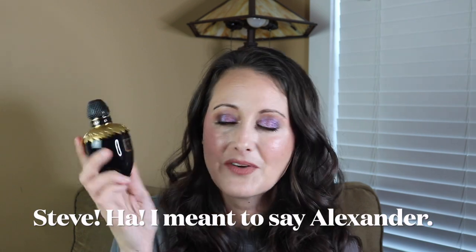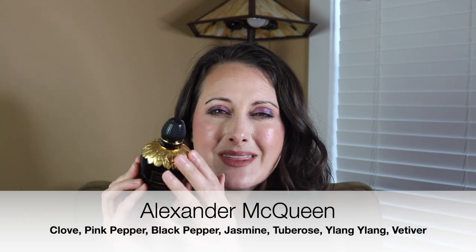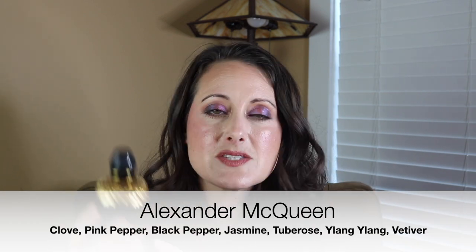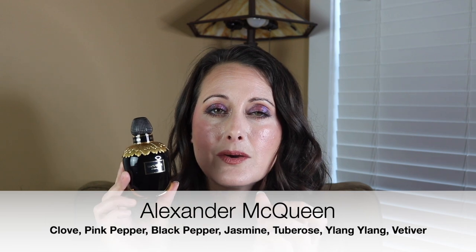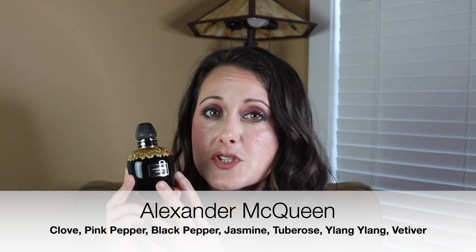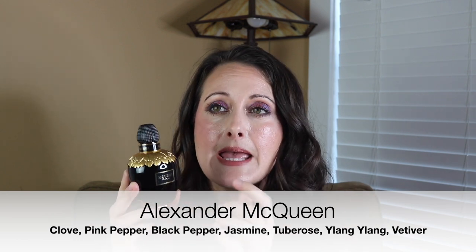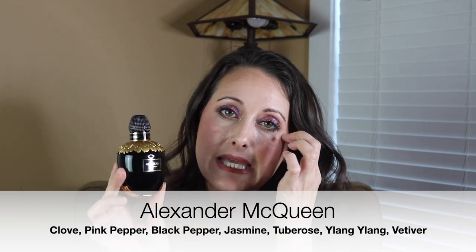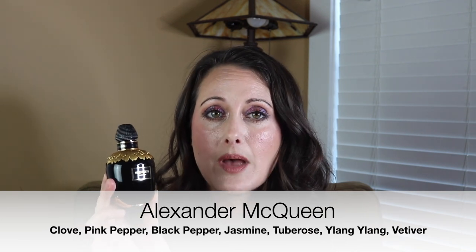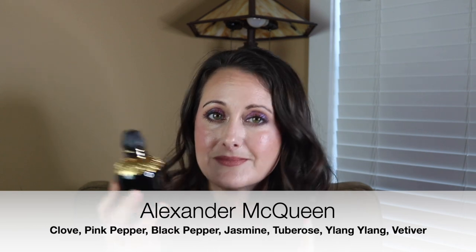Next we have a Steve McQueen fragrance — this is the parfum version, which I think is the most intense. There's also a white one which I used to have, but it smelled so similar to this that I ended up decluttering it. And then there's another one with pink liquid and a black label, in a bottle just like this. I think that one smells very similar as well — all of these are tuberose fragrances.